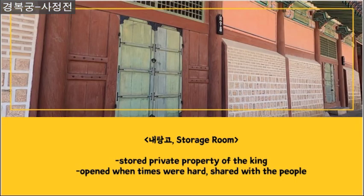If you turn around, there are 10 small buildings that look like storage rooms. They are called Netanggu, which is where the king would store his private properties. It is said that during hard times when people did not live well — such as famines and droughts, and times when people could not farm well — the king opened it and shared his property with the people.